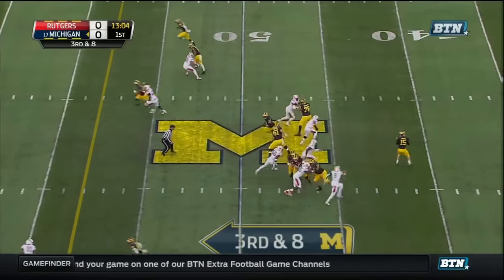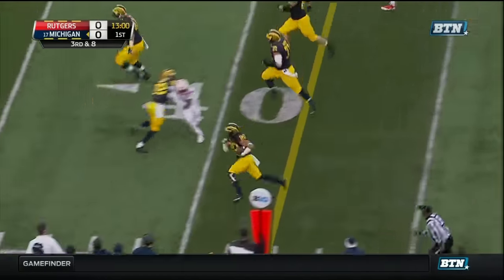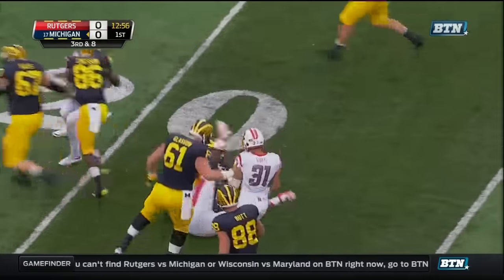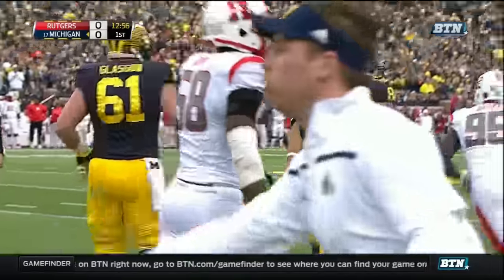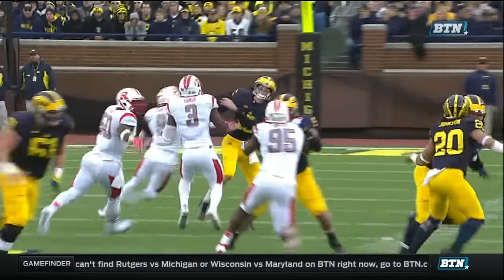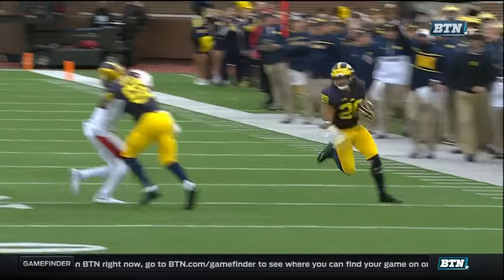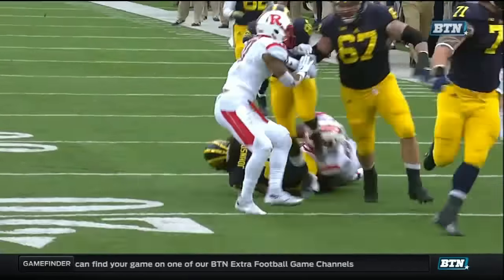Third down and eight. Rudolph trying to find some room — he's got Johnson. Drake Johnson with blockers, inside the 25, down to the Rutgers 22-yard line. Headline call — they anticipated the blitz. You can see Longer coming inside; they're just going to let the rush go through and dump it over the top. Smart job there by Brayden to get out of the way and allow Drake Johnson to pick up 28 yards and the first down.